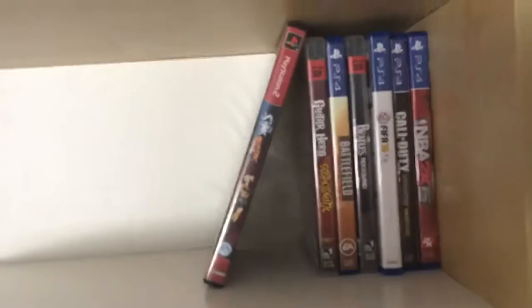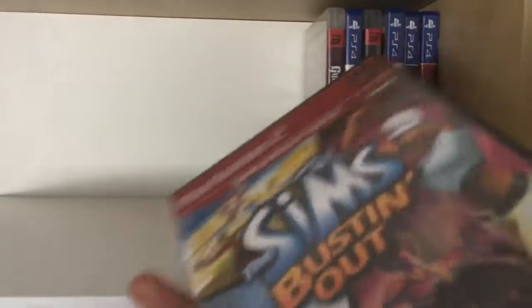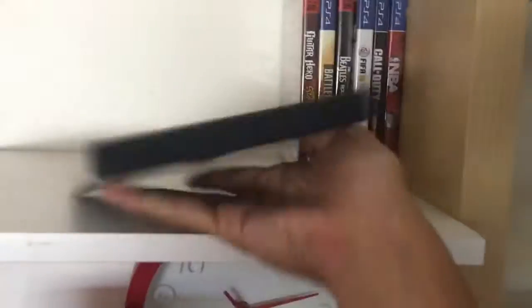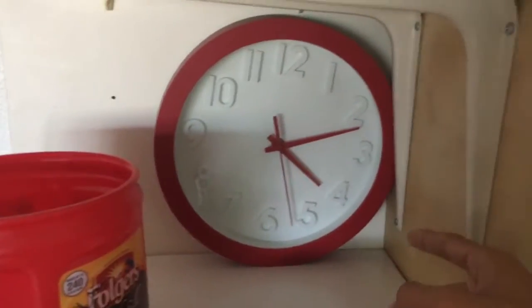Right here there's some miscellaneous stuff — some new games that came out. Sims, Sims, Sims: Bustin' Out. Some games. And there's a clock so I keep track of time.